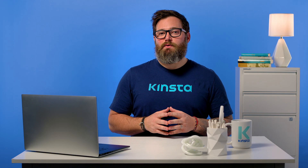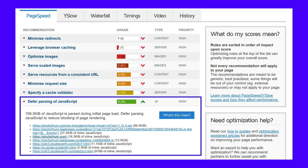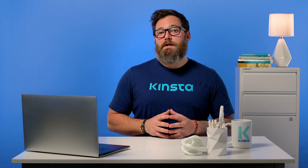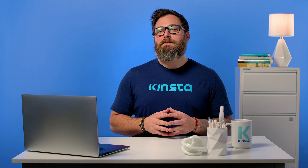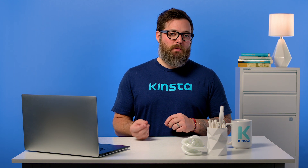Did you run your WordPress site through a performance testing tool only to be met with an instruction to defer parsing of JavaScript in WordPress? Implementing this change can have a positive impact on your site's page load times, especially for mobile visitors. But the warning can be a bit difficult to understand, which is why we're going to explain exactly what it means to defer parsing of JavaScript and how you can implement this change on your WordPress website.